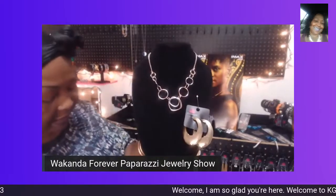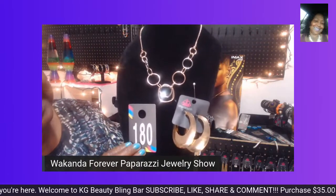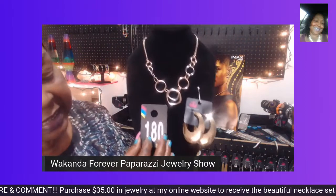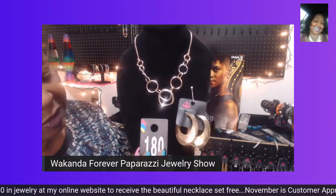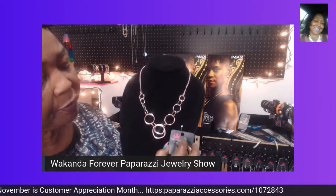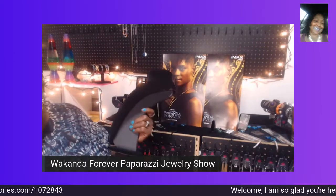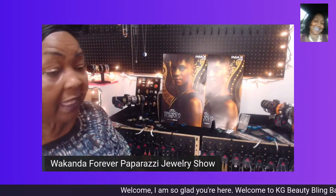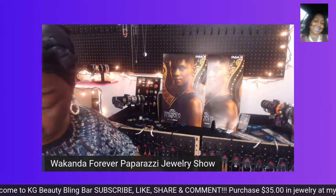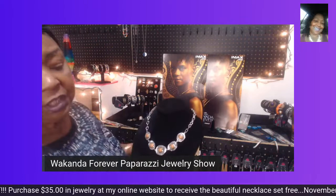Comment below number 180 — you can comment 180 gold earrings or 180 necklace. The earrings are $5 and the necklace set is $5. I only have one necklace set and a couple of pairs of earrings, so make sure you order as soon as possible. I do events and a lot of my jewelry sells fast. Things may not be restocked before the holiday, so if you see anything you'd like, place your order today.